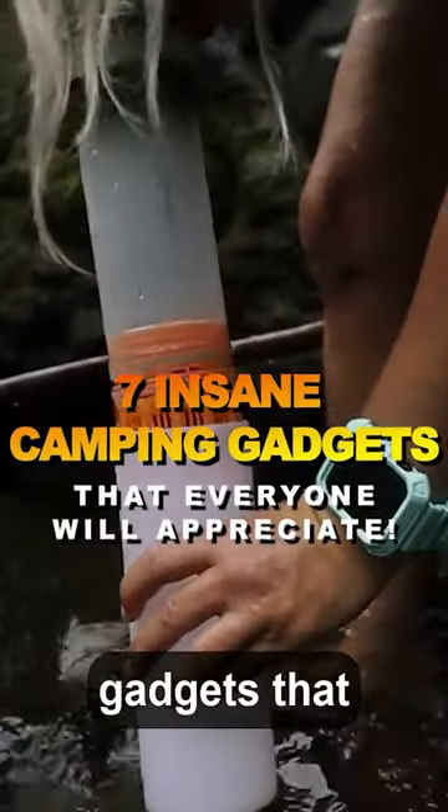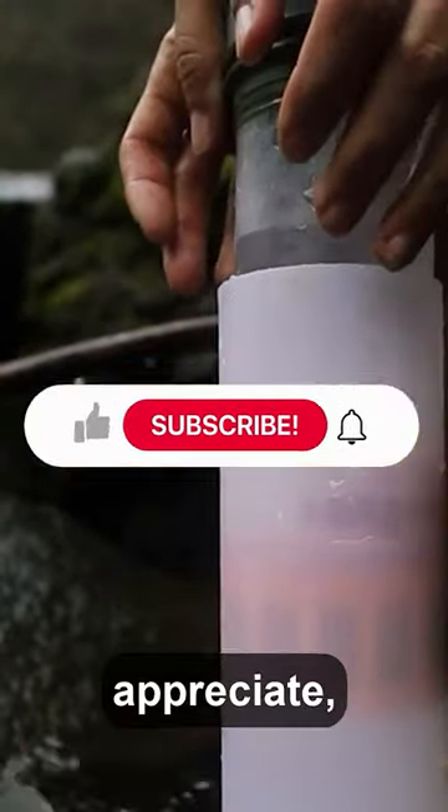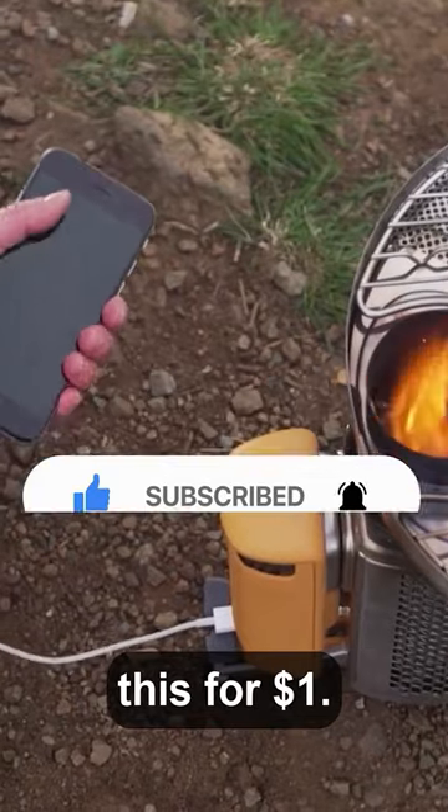7 insane camping gadgets that everyone will appreciate. Like and subscribe if you would buy this for $1.